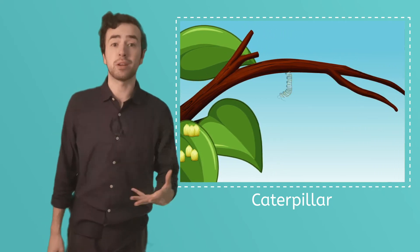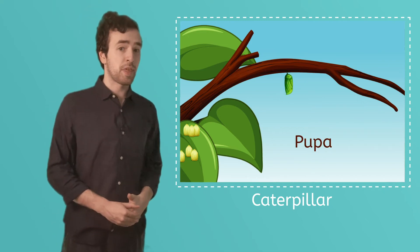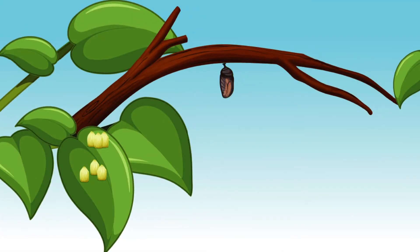As the caterpillar grows bigger, it'll shed its skin and become a pupa. Then it'll form a hard casing around itself — that's called a chrysalis. Inside the chrysalis, the pupa will grow six legs, two antennae, and a set of wings. And then it'll open up and out comes a butterfly. Amazing.